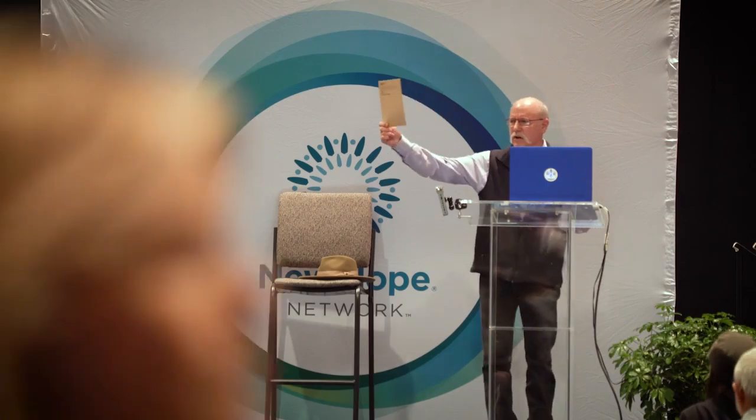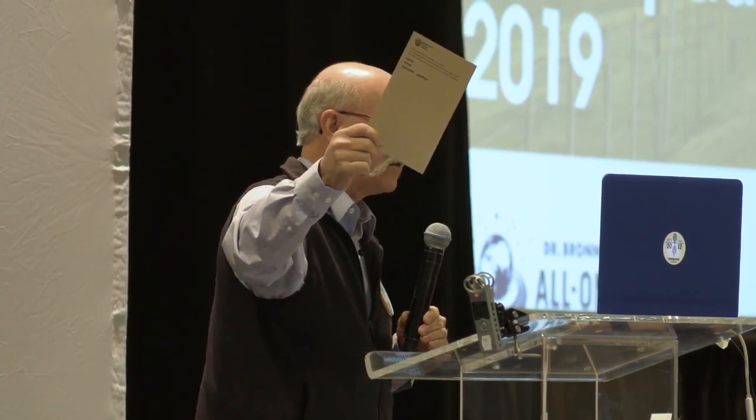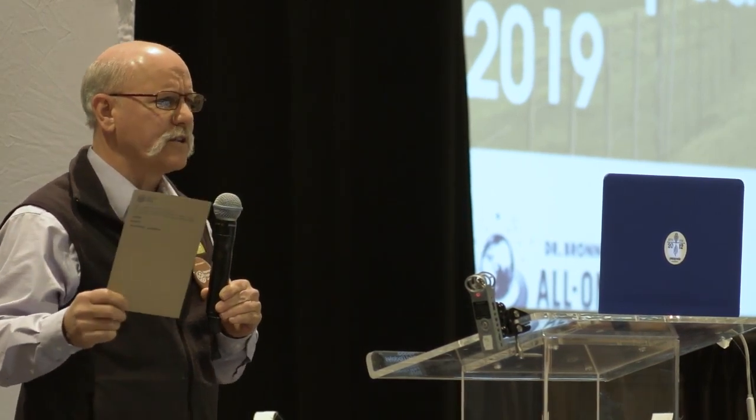Each of you should find on your seat a little card like this. Your role is to write a really well thought out and concise question on this card. Raise your hand up with your card and someone will come around and collect it. They will be analyzed and we will go through the questions — some will be answered here. All the questions will be answered in a newsletter, so if your question isn't answered here, we will get to it.